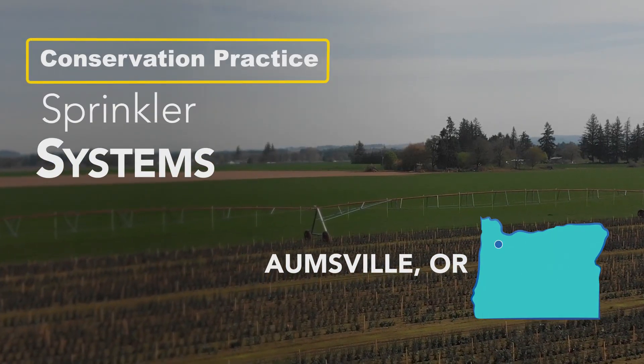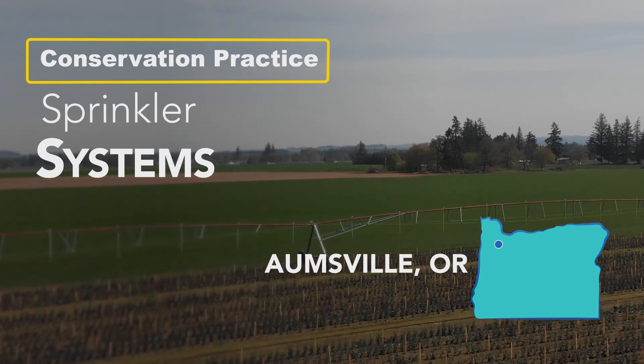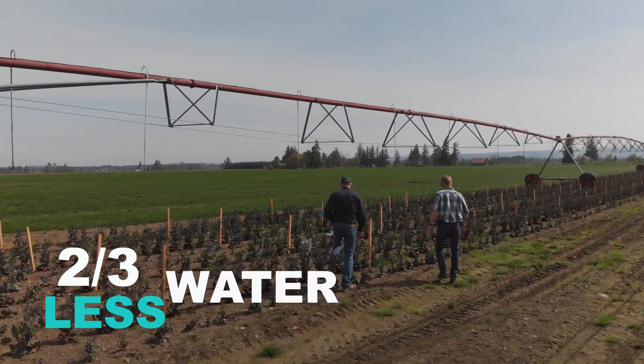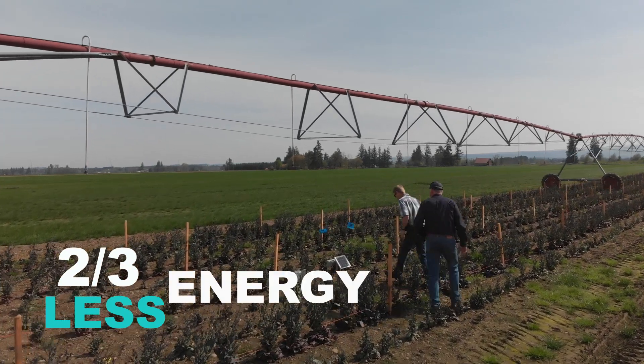With an irrigation sprinkler system, what we're going for is getting those inefficient systems off the ground and getting to a sprinkler system that has uniformity, saves energy, and saves a lot of water. With our new irrigation systems, we're using a third of the amount of water that we were before, and we're only